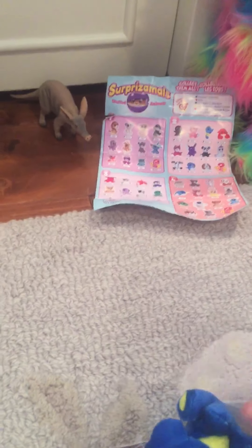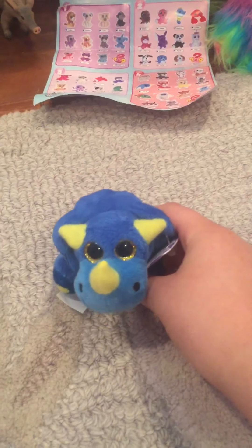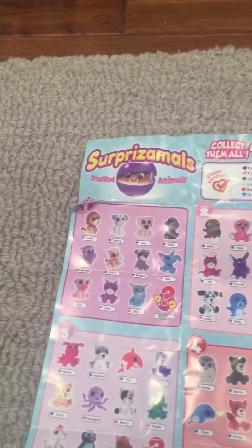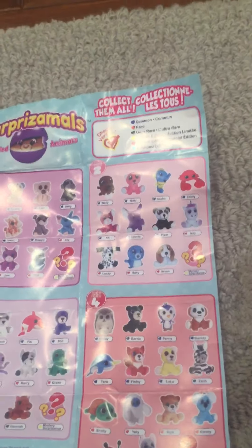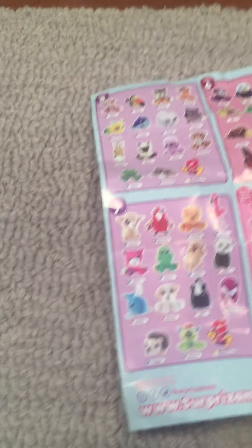Let's unbox this surprise mall. Looks like I got a little dinosaur — I think this is a triceratops. Let's look and see if we can find him on the collector's guide. I don't see him on this side — comment down below if you see him.